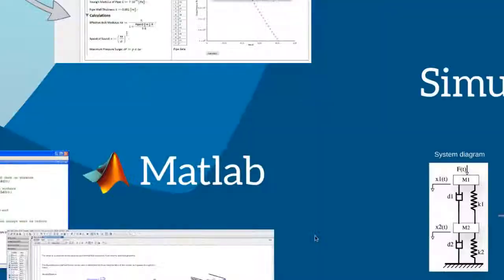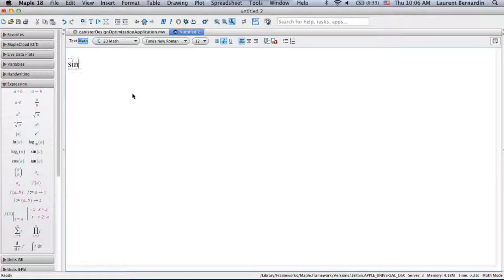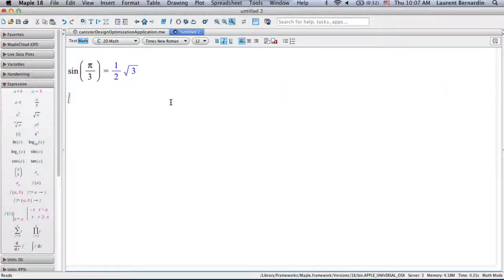Let me do a quick demo of Maple to give you a sense of what symbolic computing looks like. A symbolic tool means you work with exact quantities — you can ask questions like 'what's the sine of pi over three?' and get an exact symbolic answer, which you can always approximate to as many digits as you need. Here's another easy example: the integral of ln(x) over x — Maple gives you an exact formula for the result.